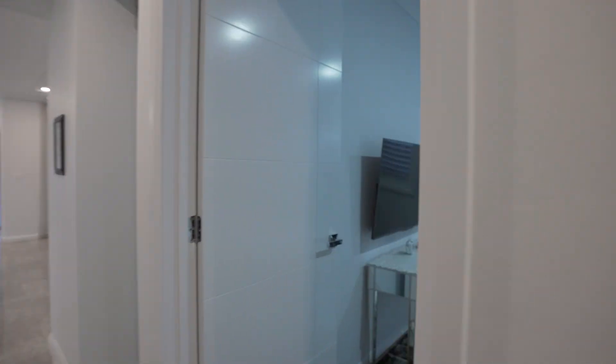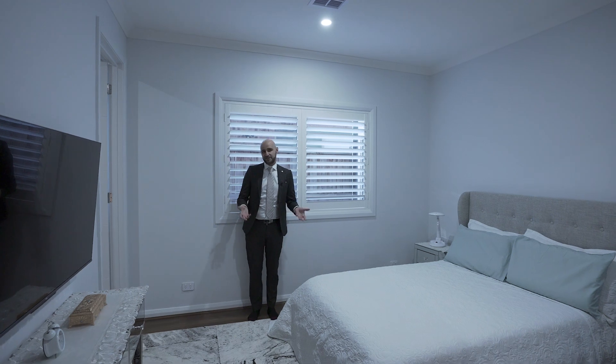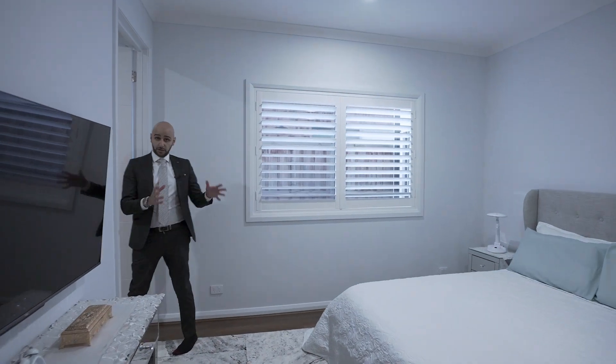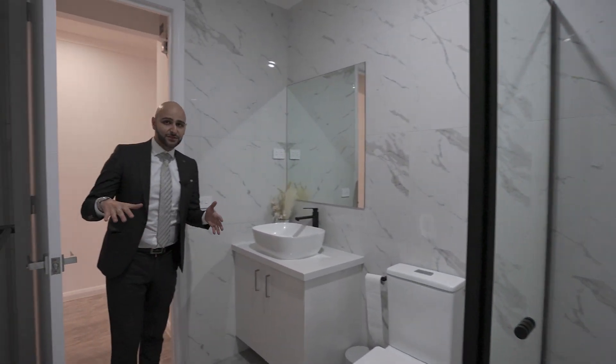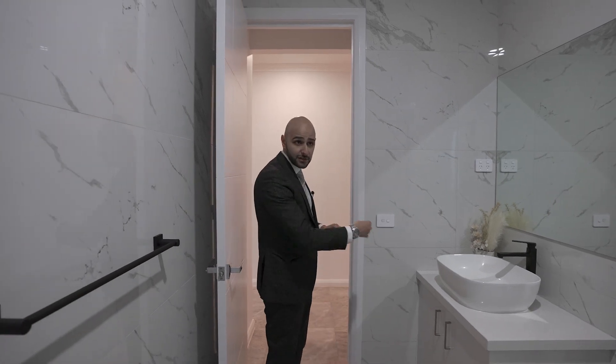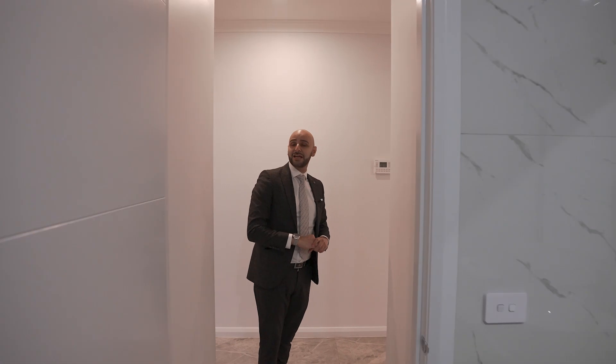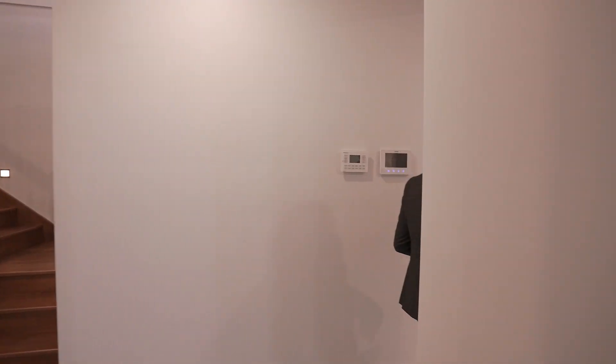Here we're going to have the first bedroom, which is essentially acting as a downstairs master. As you can see, all the bedrooms in the house are quite fantastic in size. All the bathrooms in the house have floor-to-ceiling tiles and very nice stone benchtops. The colour combination is absolutely excellent and all the doors have pretty much been upgraded as well.